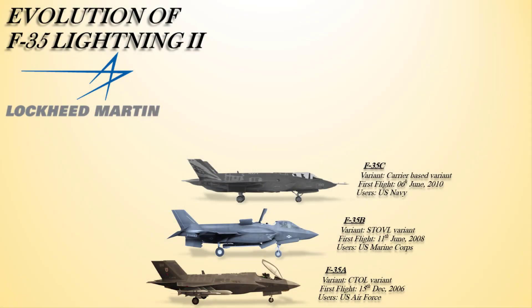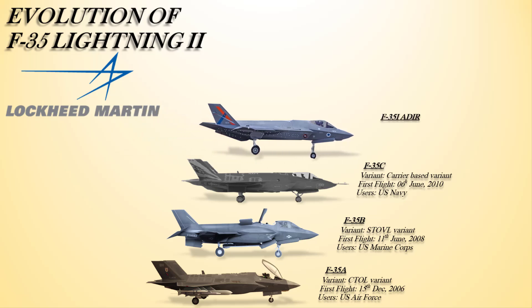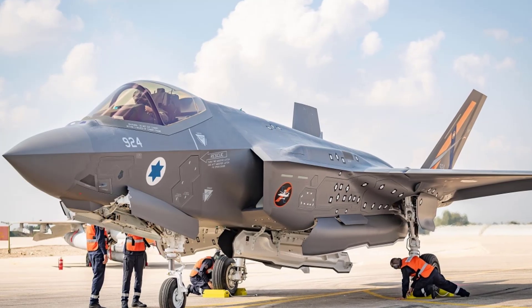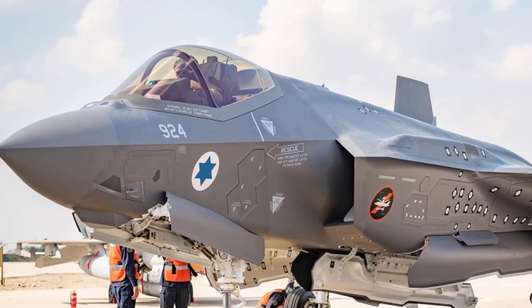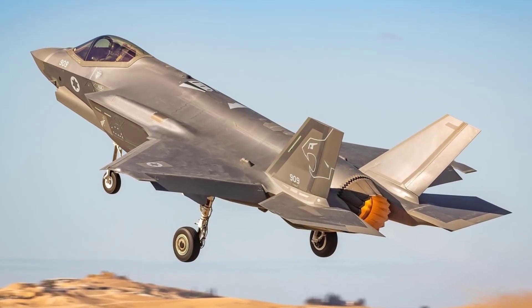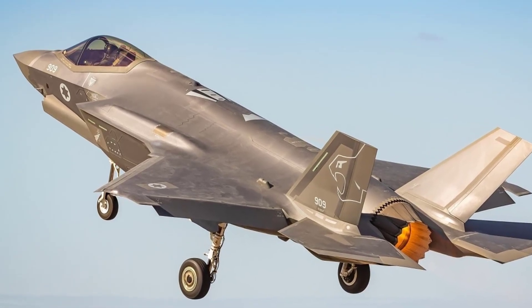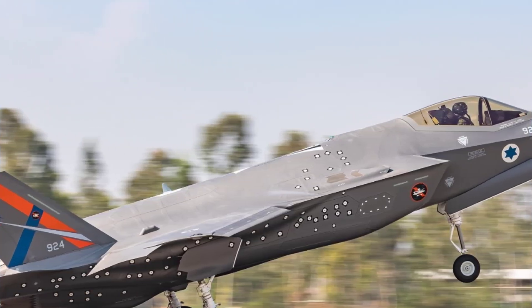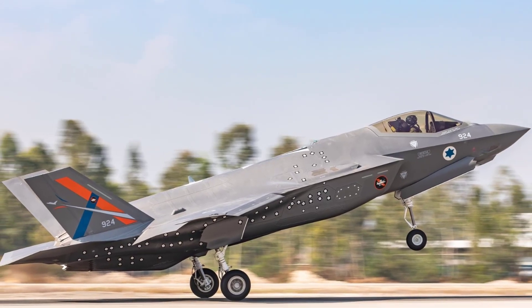The F-35I Adir is an F-35A with unique Israeli modifications. Israel integrates its own electronic warfare systems, including sensors and countermeasures. In the interior weapon bays there are modern Israeli air-to-air missiles and guided bombs. According to a senior Israeli Air Force official, the F-35's stealth may be partially overcome within 10 years, despite a service life of 30 to 40 years — explaining Israel's insistence on employing their own electronic warfare equipment. This fighter became operational with the Israeli Air Force in 2017, and was employed against targets in Syria soon after introduction.